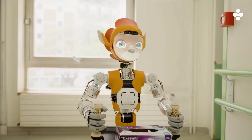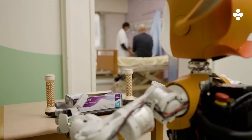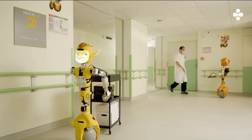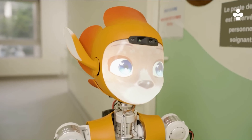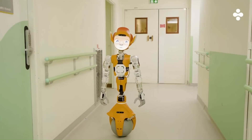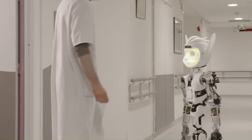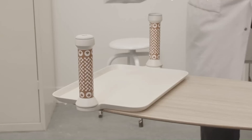Meroki is a social companion robot developed by Enchanted Tools, a French robotics company. The robot is designed to assist people in hospitals, airports, and other public spaces. Meroki has a friendly face and can move around on its own using a spherical base. It can also interact with people using speech and gestures, and has already been tested in several hospitals.